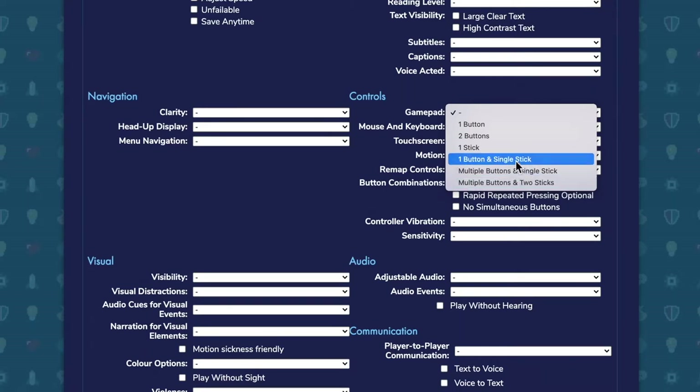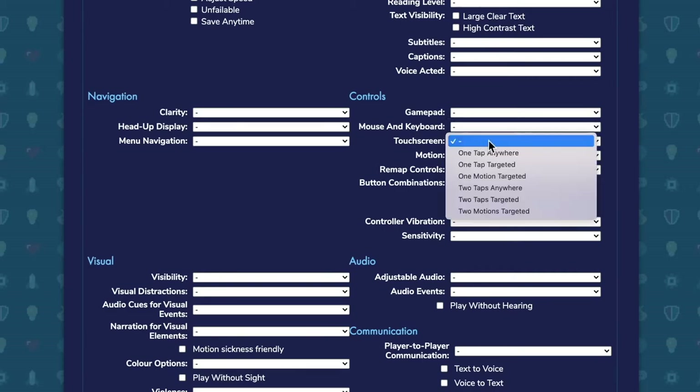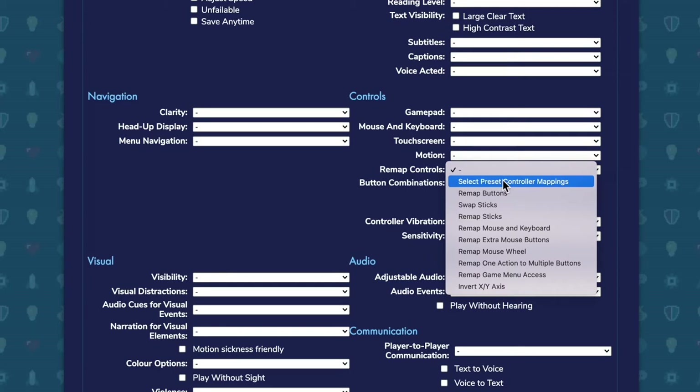And specifically, if you're limited in motor ability, then how can you remap controls? This can start with just picking presets from a bunch of settings to actually specifying which button does what in a particular game.